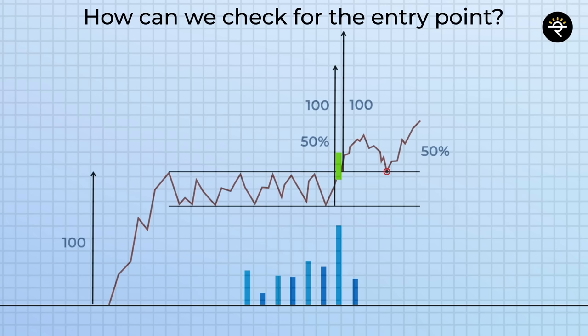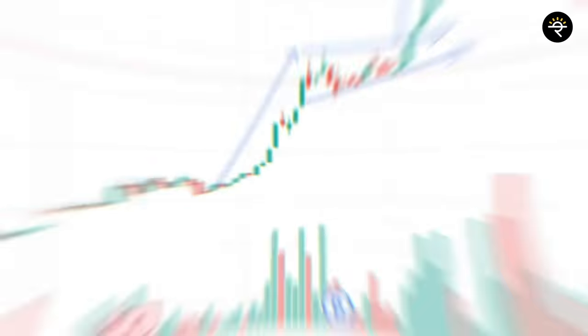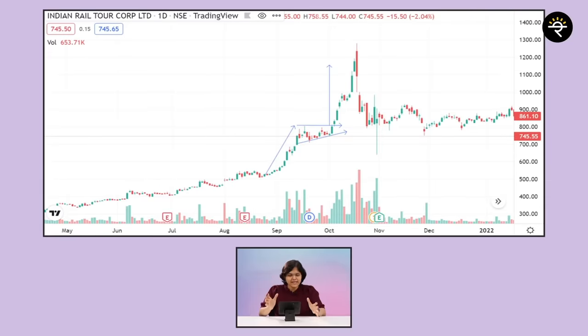Now comes the important point: what will be the stop loss? If the stock breaks out but instead of continuing its upward journey it goes down, comes back into the flag, and in fact breaks the lower side of the flag as well — that is the place where you decide your stop loss. I hope all three points of entry, price target, and stop loss are crystal clear. Now let us move on to some amazing examples.